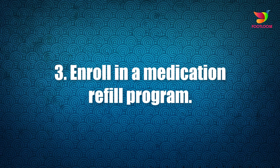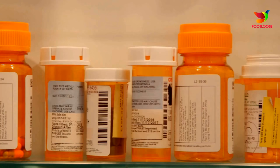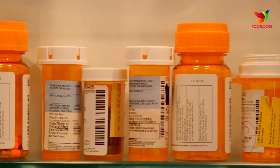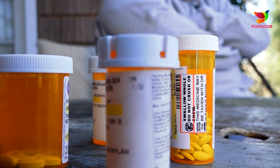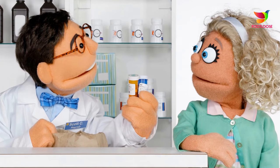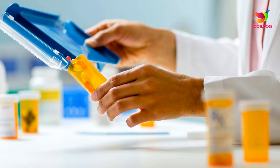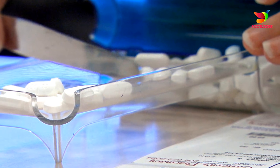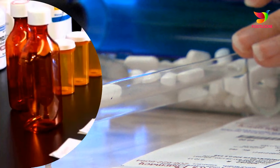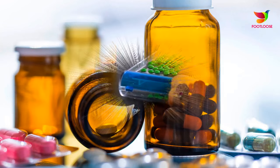Number three: enroll in a medication refill program. Pharmacists are specially trained in diabetes care, so they can answer your questions about prescription medications and over-the-counter self-care purchases — take advantage of this free resource the next time you shop. Many pharmacies also offer free prescription refill programs to make sure you never run out of your medications. You can receive a call or text message when your prescriptions are ready for pickup.